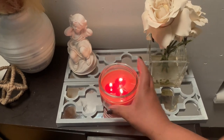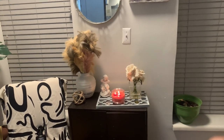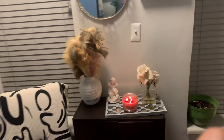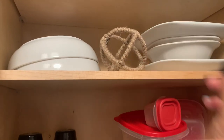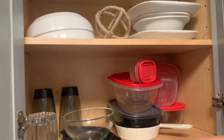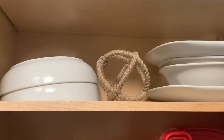Maybe bring the candle out a little bit like that. A lot is going on so I'm going to put this in here for decoration. Yeah, this looks a hot mess, but I put the ball in there for decoration.